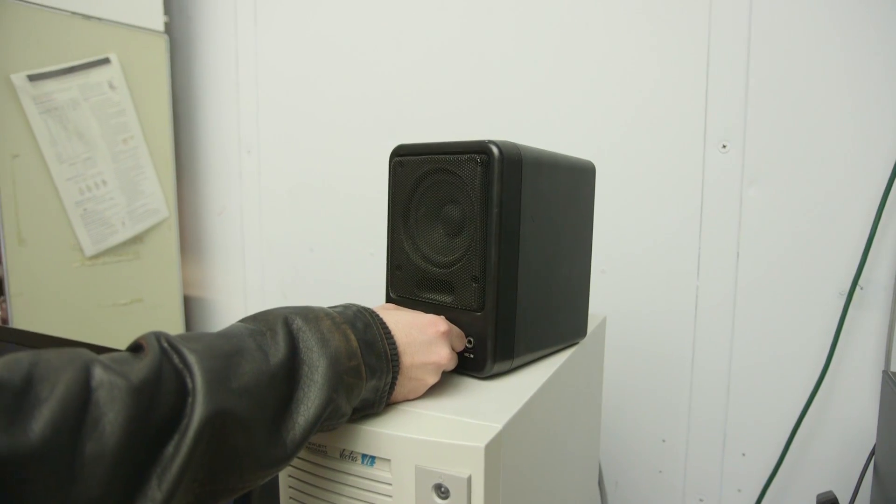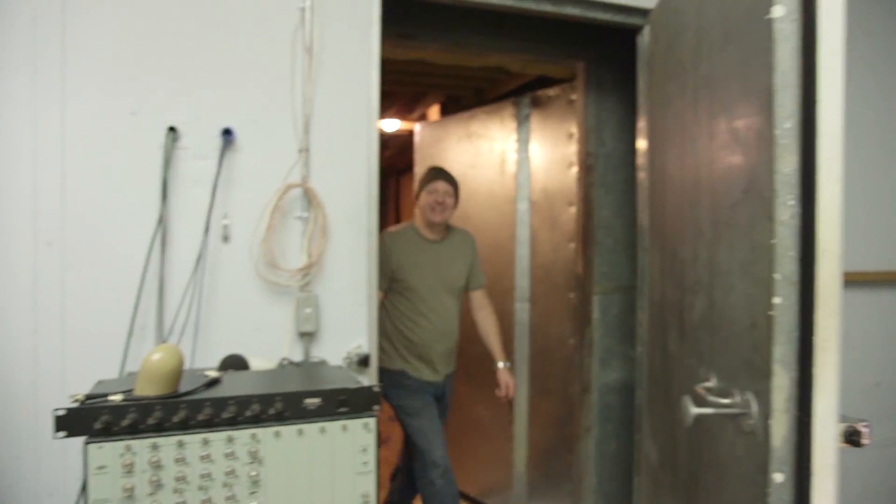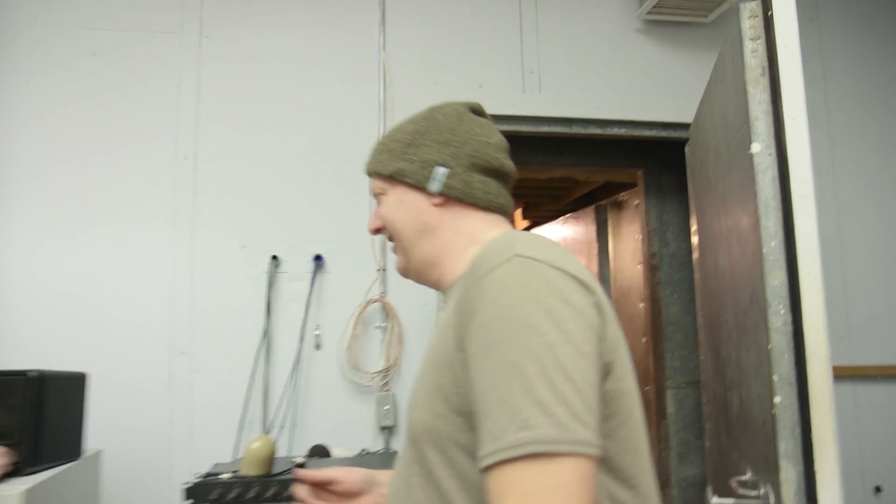But then if you leave the volume up and open the door — yeah, and it's quiet.